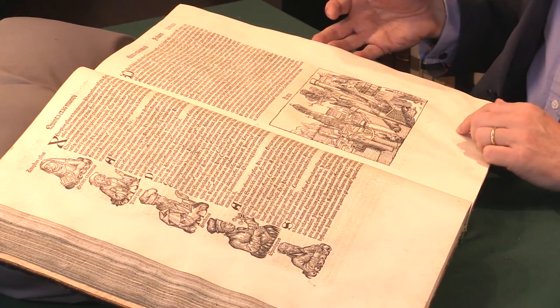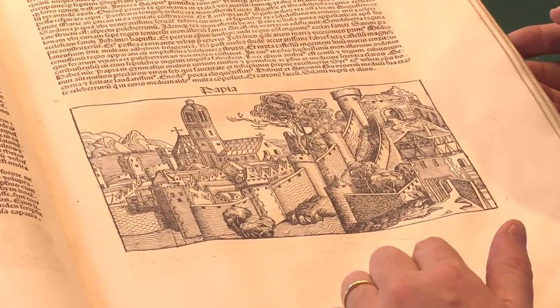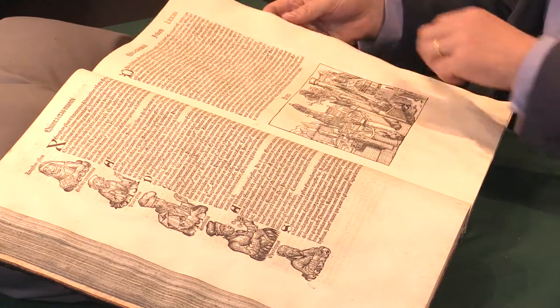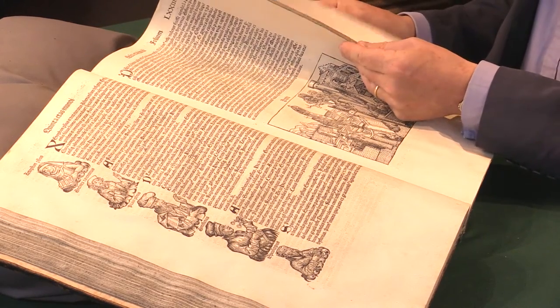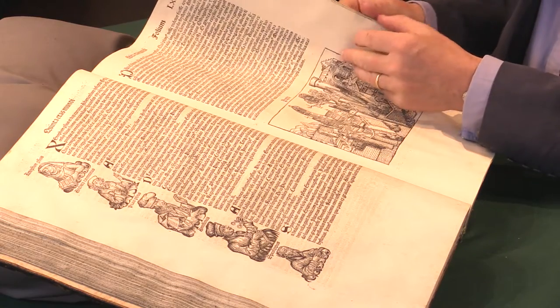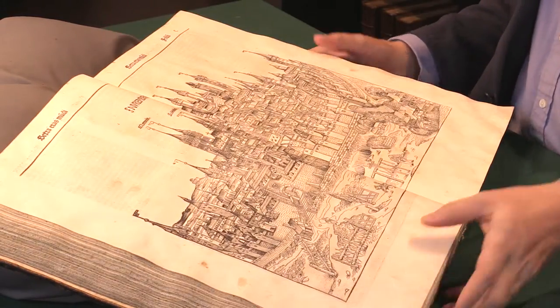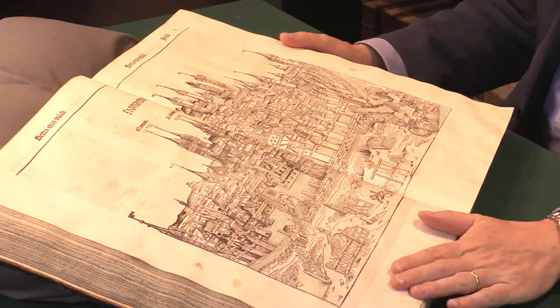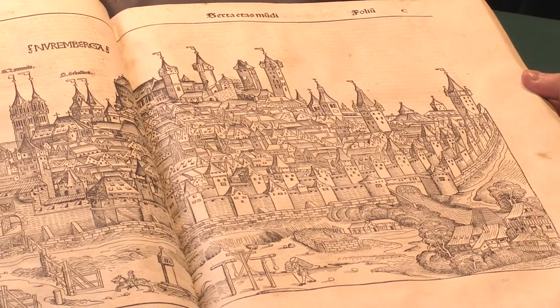Some of the woodcuts were repeated, but there are well over a thousand woodcuts of various towns. It was printed in Nuremberg and was a civic project for the townspeople of Nuremberg, and there we see the great cityscape of Nuremberg itself — a big double page spread.